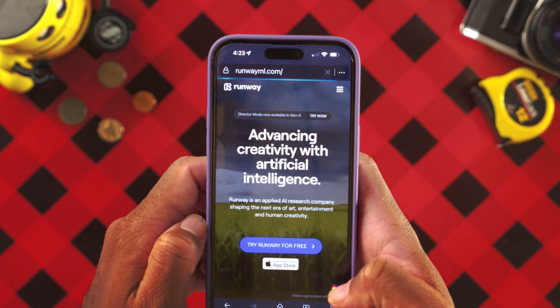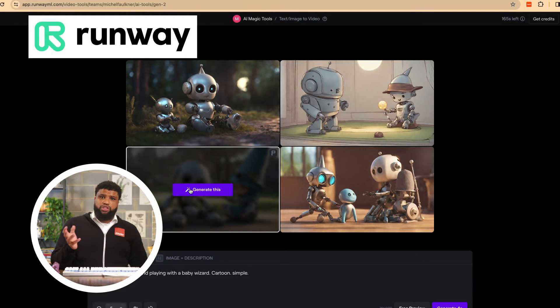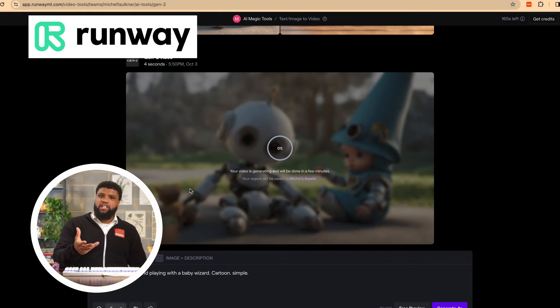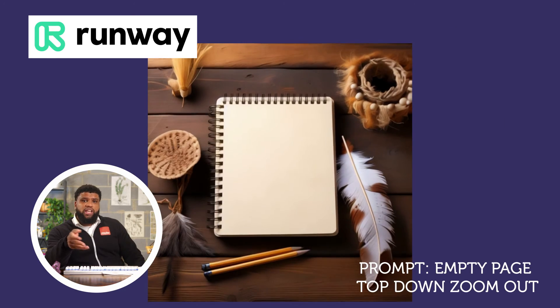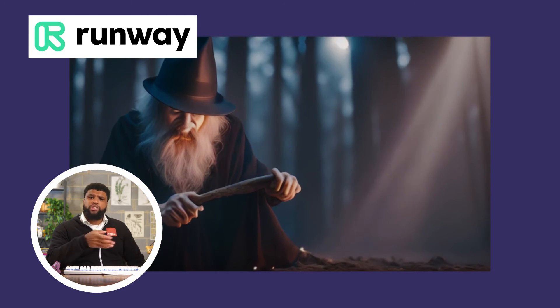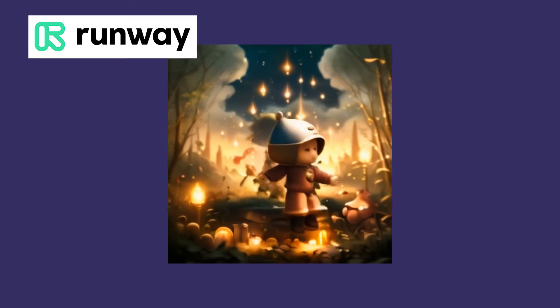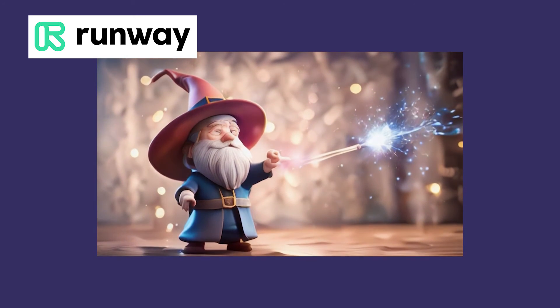Just head over to the website RunwayML.com. Sign-up is free and you can use the AI on any of your devices. Once you're signed in, it's prompting time. I want a little movie of a cute baby robot with a cute little baby wizard, and the app will generate previews which you can use to fine-tune your video before you commit to rendering it. Here's the video result — I think it's pretty dope. You can also generate from text, rough sketches, and art made with Midjourney. Really all you need to do is write down your idea and the app will give you an amazing little clip. This technology is obviously cool today, but I think the best part is it's only going to get better from here.